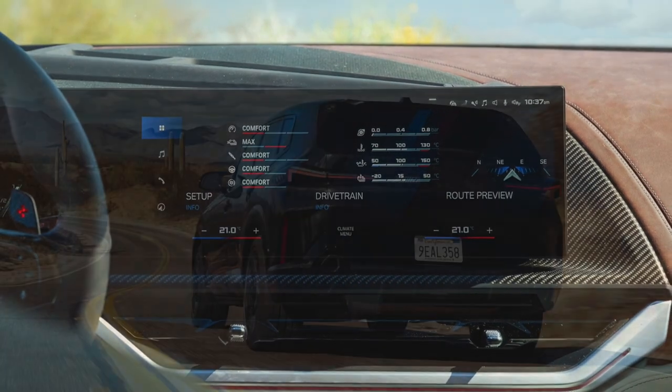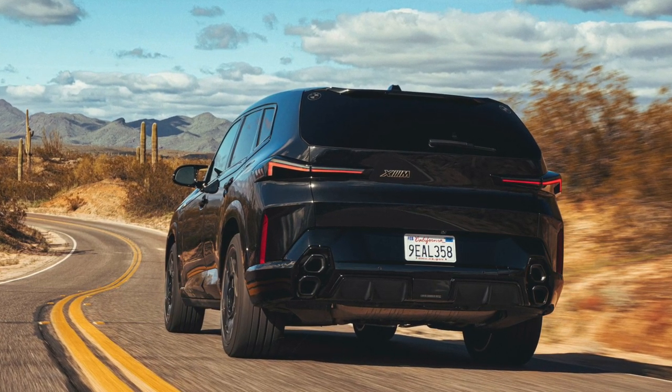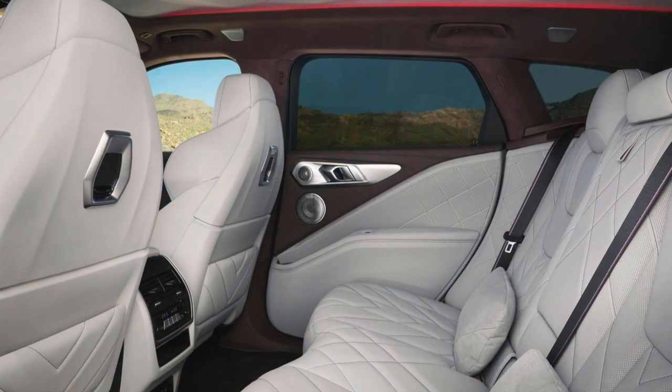There is a very important detail on the center screen: the augmented reality navigation system, which shows you the direction you will go with arrows simultaneously with the help of a high-resolution camera. It's a system similar to the one Mercedes uses in the S-Class.